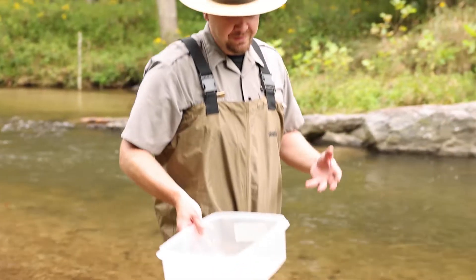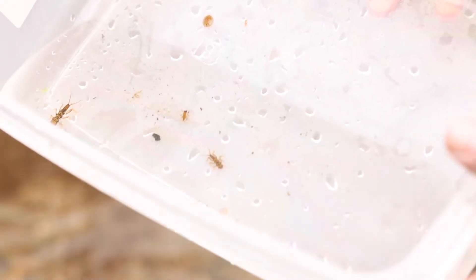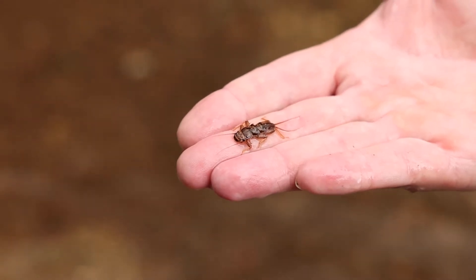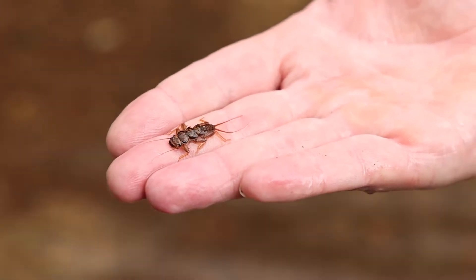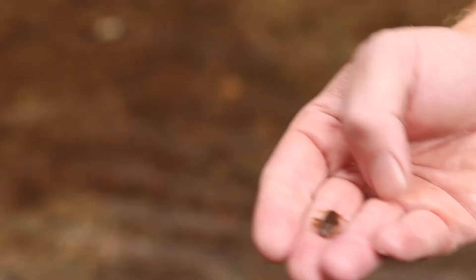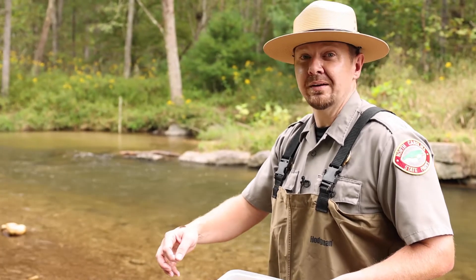In the process of sampling this stream, some of the things that we found that are very common here at Stone Mountain — you can see here, this is a golden stonefly. It's identified because it has a two forked tail. One thing that's very significant about the golden stonefly is the fact that it is very intolerant to pollution. So you're not going to find this around cities or in areas affected by pollution — that's one thing that makes it more unique to mountain streams like we have here.